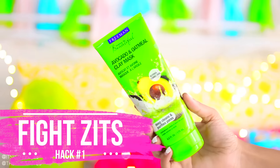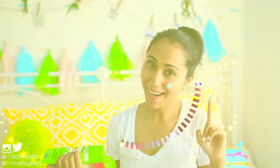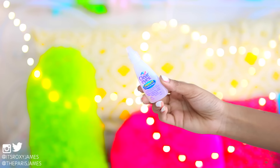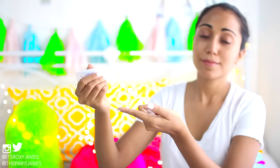The first hack is to fight last minute zits. Don't panic — it happens. Just apply a bit of face mask on the problem spot and leave it overnight, and in the morning you'll see a noticeable difference. If you're really unlucky and a zit appears a few hours before prom, we've got you covered. Just rub an ice cube on it for 10 to 15 minutes to reduce swelling and apply some eye drops to get rid of the redness.